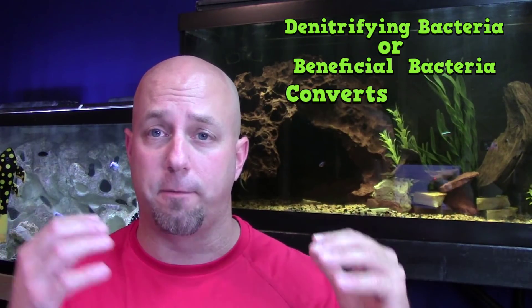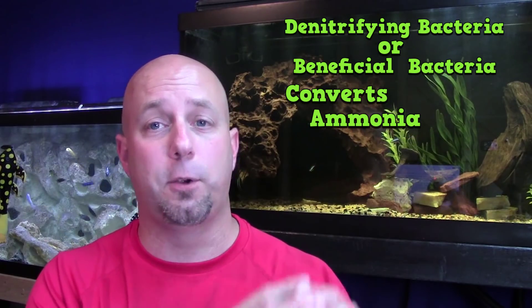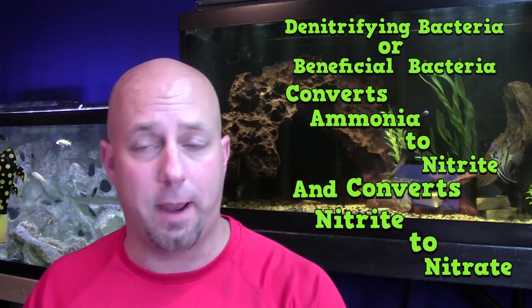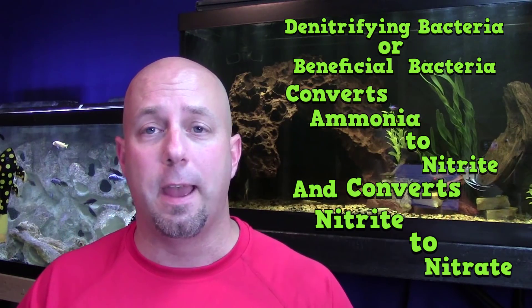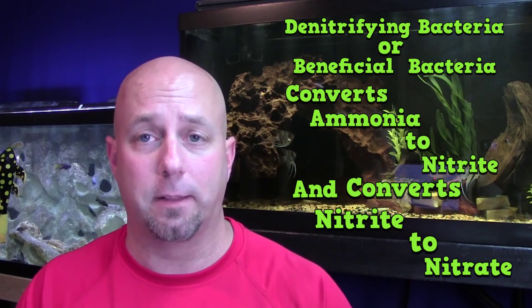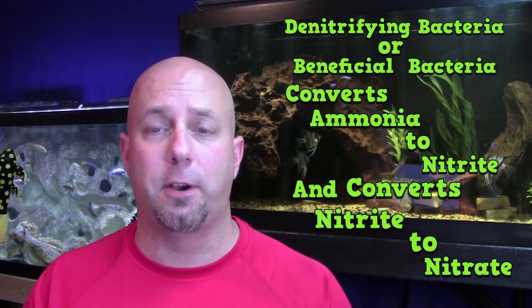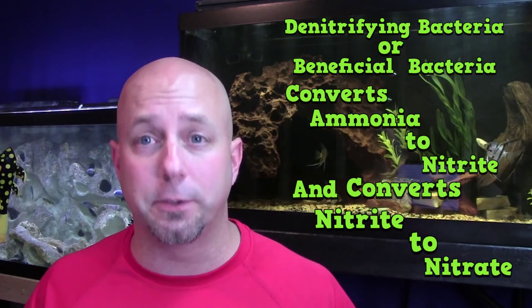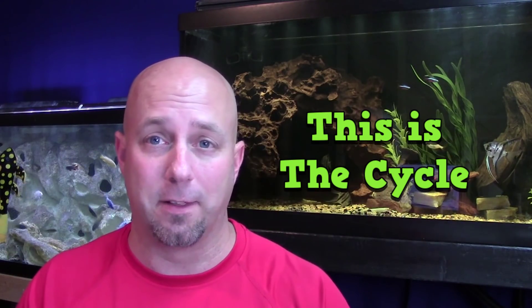Here's what happens. Naturally in your aquarium, you're going to have a buildup of denitrifying bacteria, or what I like to call beneficial bacteria. This bacteria's job is to convert that ammonia to nitrite, and then it also converts the nitrite to nitrate. Nitrate is a word you've probably heard before, and it's one of the main reasons why we do water changes — to maintain nitrate levels. This beneficial bacteria is absolutely critical to the health of your aquarium, and it's the buildup of that beneficial bacteria that is the cycling process.